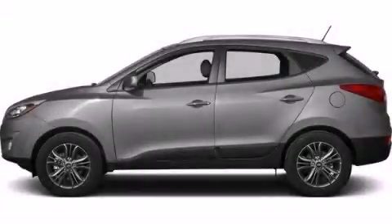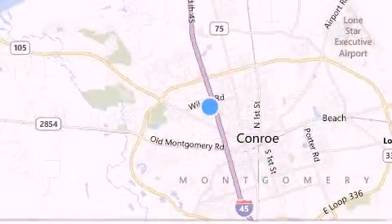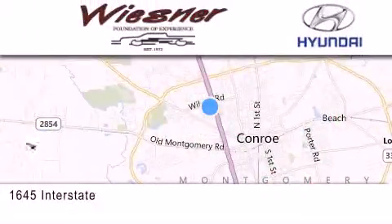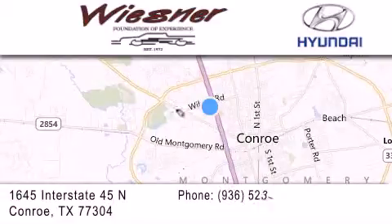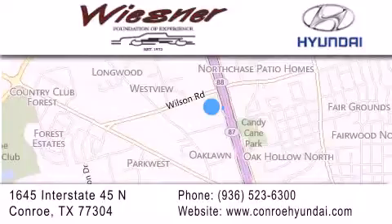Contact us today to arrange your test drive. Thank you for considering Wiesner Hyundai for your next new or pre-owned vehicle. Our family-owned dealerships have been serving the Houston and Conroe area since 1972. If you have any questions, visit our website, give us a call, or stop by our dealership. We are conveniently located on Interstate 45 at the Wilson exit in Conroe.